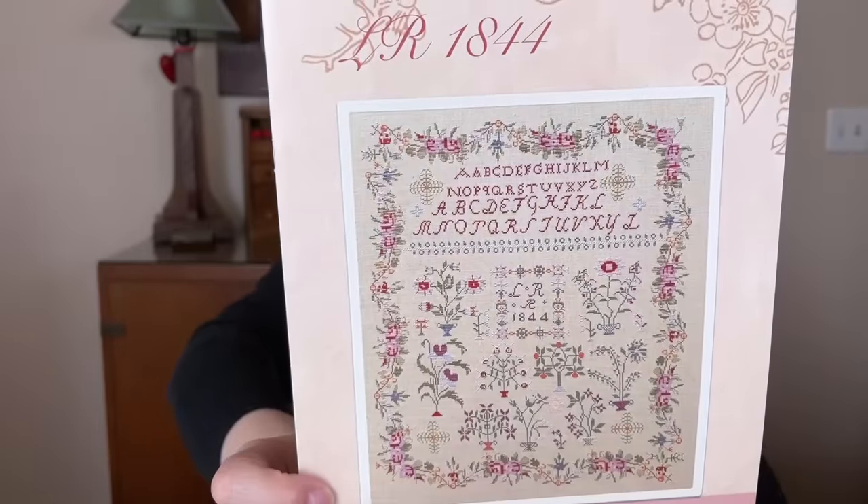The next one is also a Kathy Barrick — Quaker Dwelling. I love all the bricks on that house and the color of the fabric, which is Havana. I think I did 32 count actually because I wanted the house bigger — I wanted the whole piece bigger.